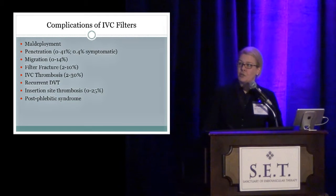There are a number of potential complications with IVC filters, including penetration and migration, and here are some estimated rates of those complications. Many of these complications may be device dependent.